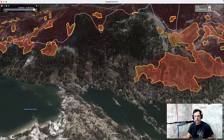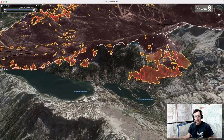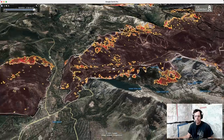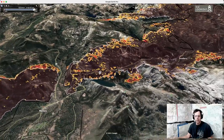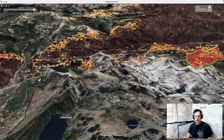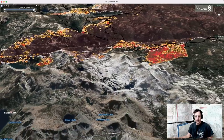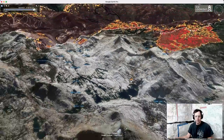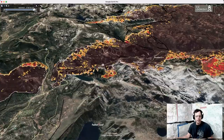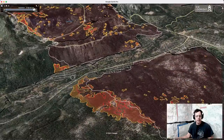There was some active firefighting back in here yesterday. We're not seeing spot fires for the most part out into the pockets — a few out here, a little one there — but for the most part the granite still seems to be holding up.